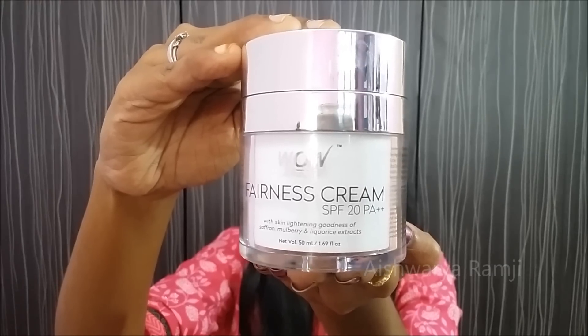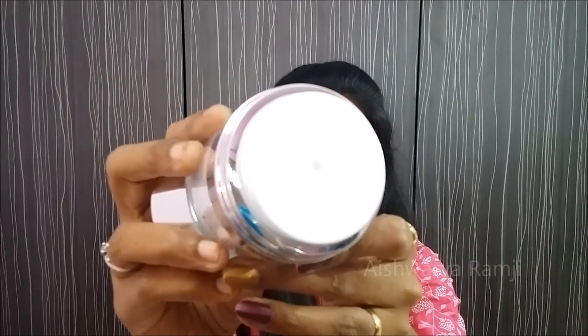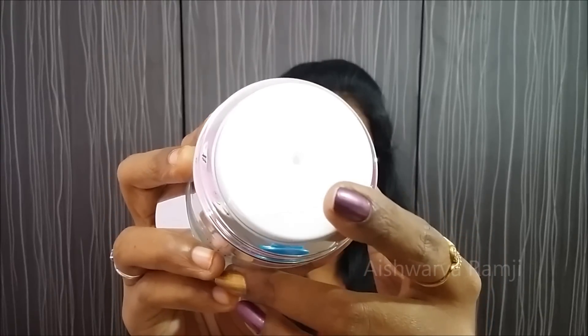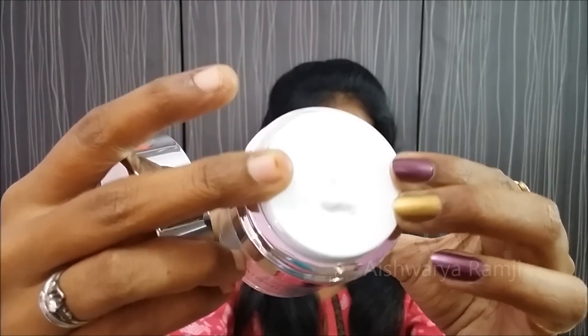Let me quickly show you how to apply this cream. Take the cream as required — a single pump is more than enough. Dot the cream all over your face including your neck, and start massaging it in an upward circular motion, starting from your neck up to the forehead.